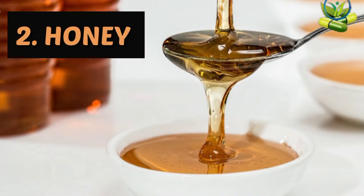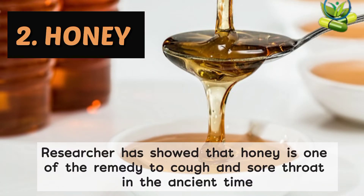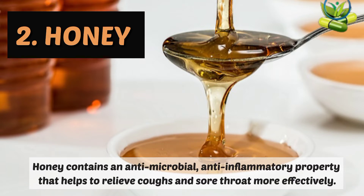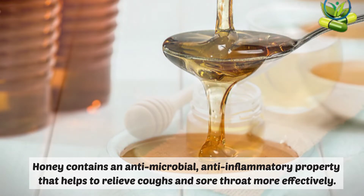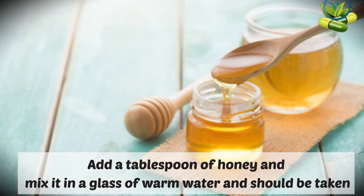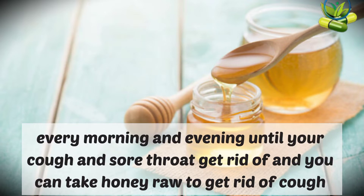2. Honey. Researchers have shown that honey is one of the remedies for cough and sore throat used since ancient times. Honey contains antimicrobial and anti-inflammatory properties that help to relieve cough and sore throat more effectively. Add a teaspoon of honey and mix it in a glass of warm water. It should be taken every morning and every night until your cough and sore throat are gone.